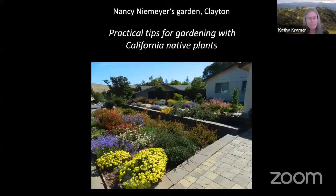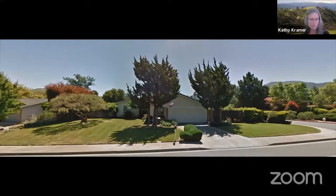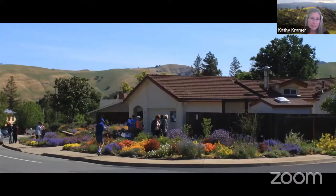Nancy Niemeyer's garden is located in Clayton on a large corner lot of 3,000 square feet. This before photo was taken around 2015, and the after shows a garden that is 99% native, clearly putting to bed the idea that natives are not colorful or beautiful.